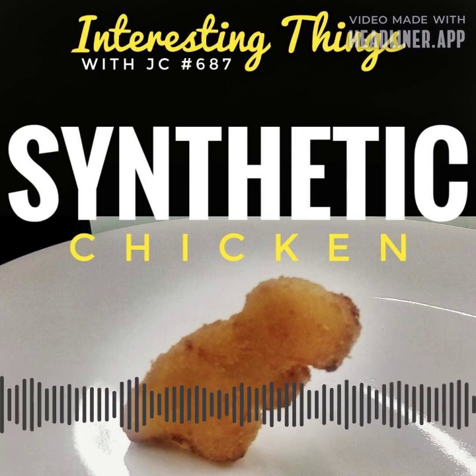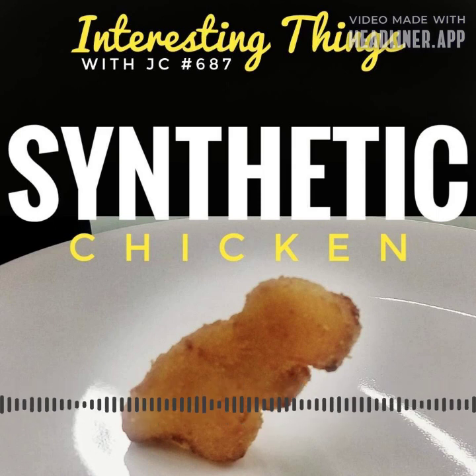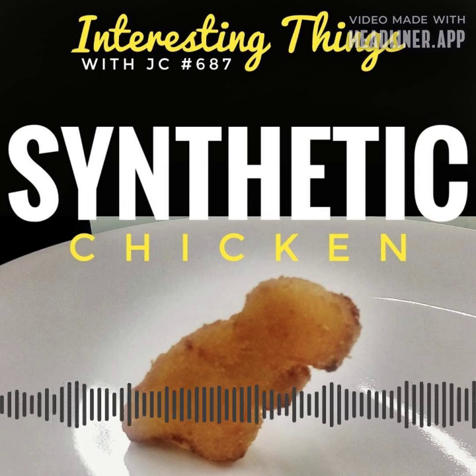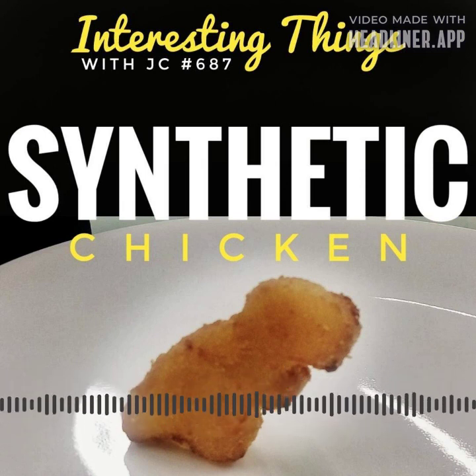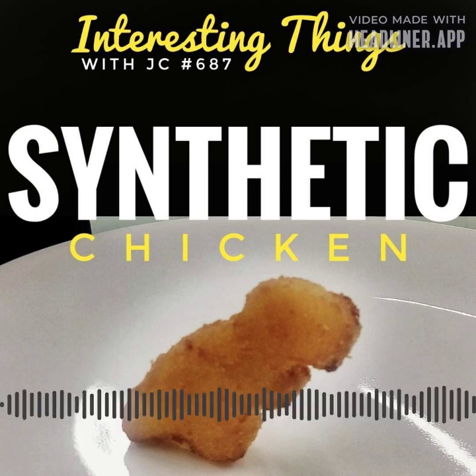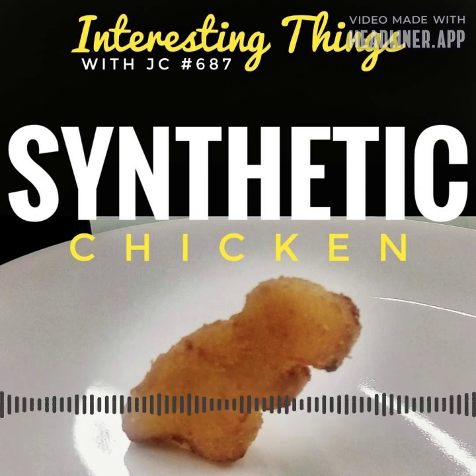The goal of lab-grown synthetic chicken is for it to resemble traditional chicken flesh in appearance, feel, and flavor. Scientists meticulously fine-tune the variables throughout the tissue engineering process to generate a product that nearly matches the attributes that consumers expect. The end result is a reasonable copy of traditional chicken, complete with the same color, texture, and flavor.